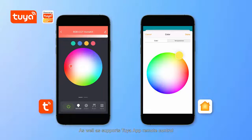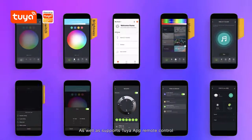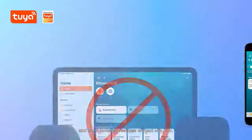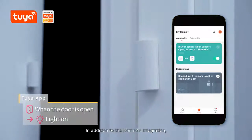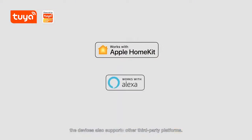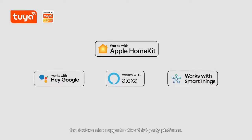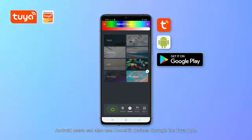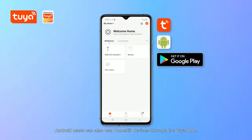It also supports the Tuya app, remote control, and multi-fantastic features without any hub. In addition to the HomeKit integration, the device also supports other third-party platforms — powerful cross-platform compatibility. Android users can also use HomeKit devices through the Tuya app.